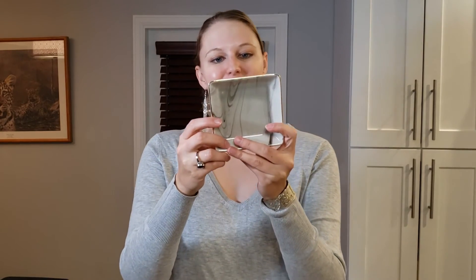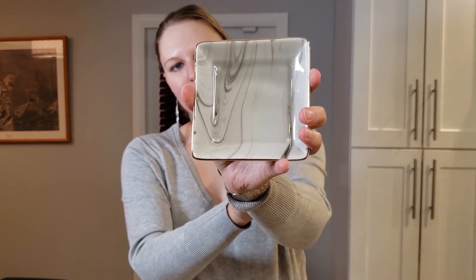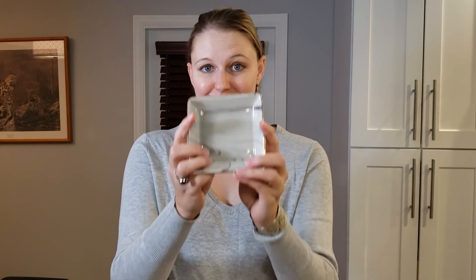Next — oh, a trivet! Oh, this is beautiful. Sweetwater Decor — isn't this gorgeous? This beautiful little tray. This appears to be part of the reed diffuser set, so you place the reeds on it. But what I think I'm actually going to do is not use this for the reed diffuser at all — I'm going to use this as a jewelry tray because I need jewelry trays. I just love that.